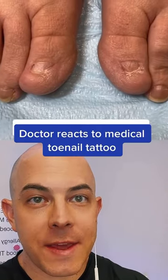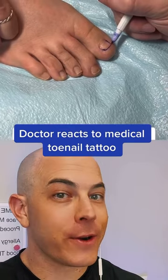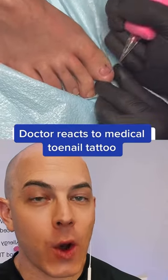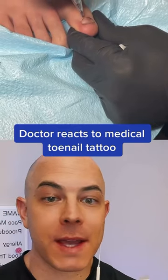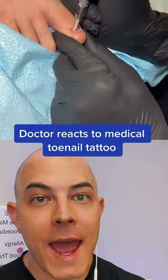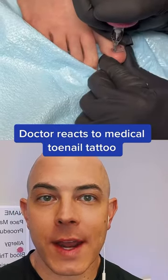Medical tattoo artists can do amazing things when it comes to reconstructions on the breast or hiding scars, but this is a first where I've seen them recreate a toenail. This was removed due to multiple ingrown toenails, and sometimes that's the only option for people. And then they're using medical tattooing to go in and create the look of a nail.